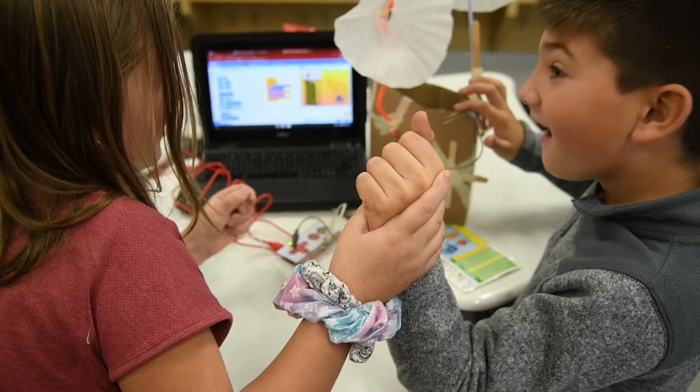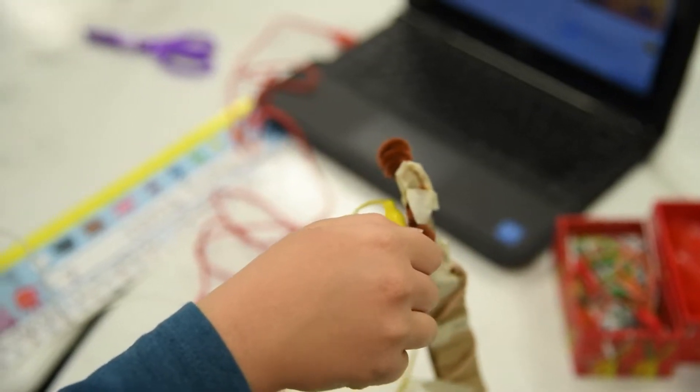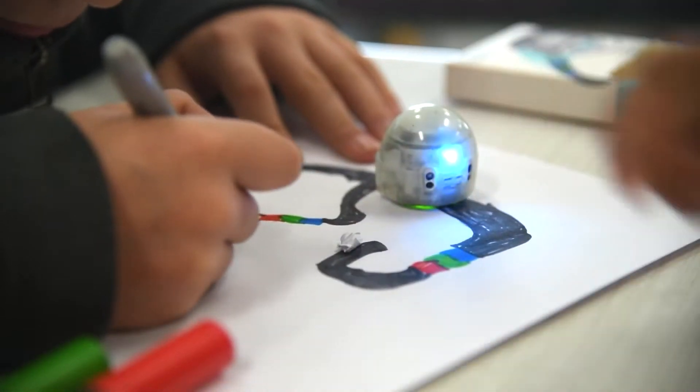Severe Weather STEAM Week. STEAM is science, technology, engineering, art, and math. So in each classroom they got a little bit of everything.